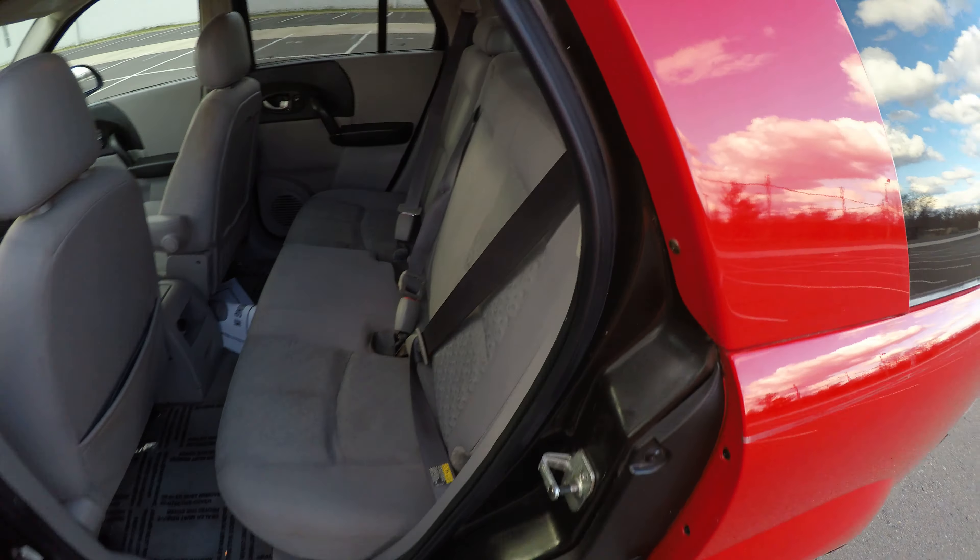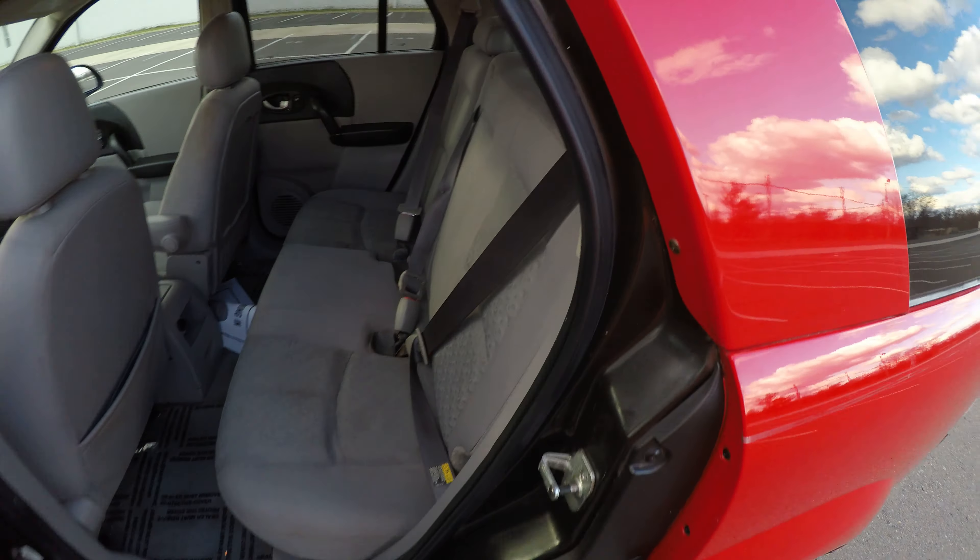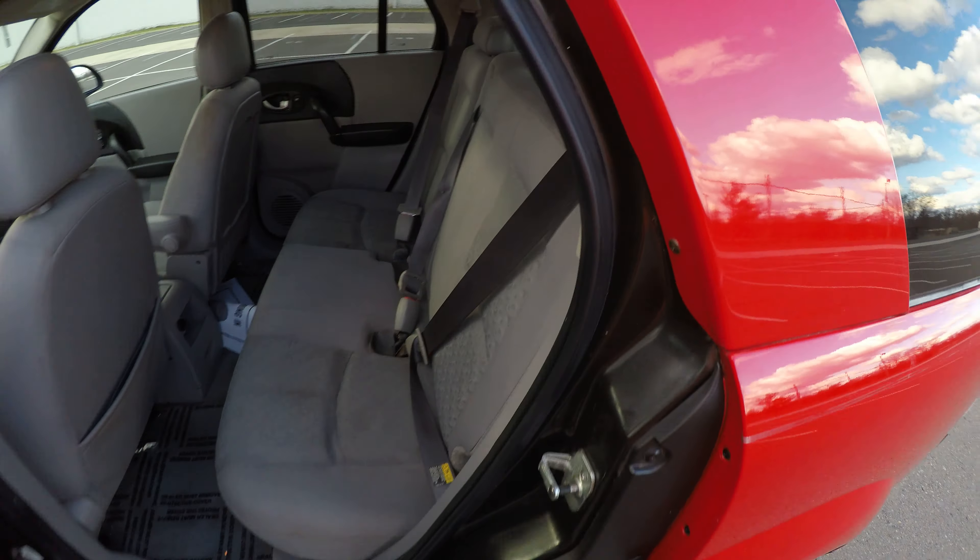Next, we're going to check the lights and tires. To check the tires, I have this tool here which is going to measure the tread in 30ths of an inch. Our first tire here is going to be 7/32nds of tread. Headlights. This tire here is going to be 6/32nds of tread.